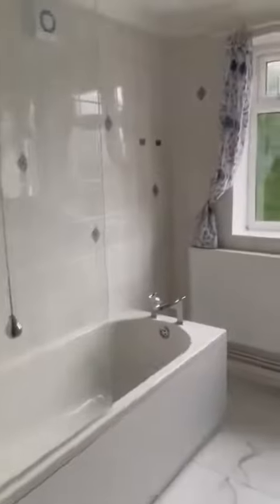Just behind me is the ground floor bathroom with a shower.